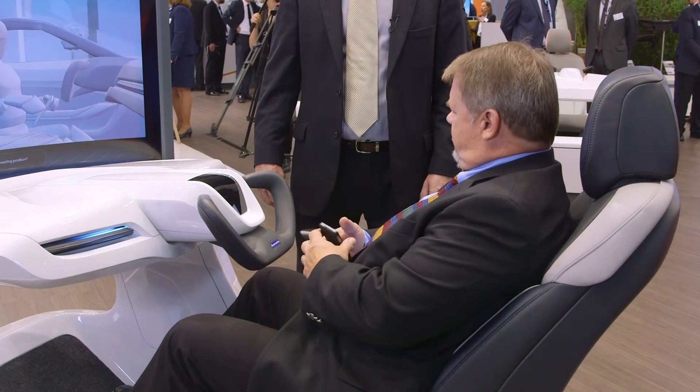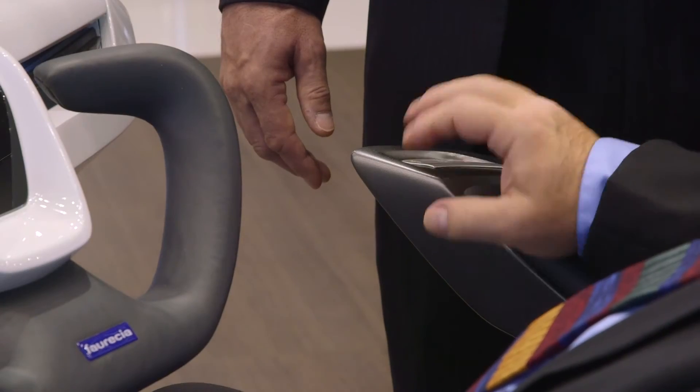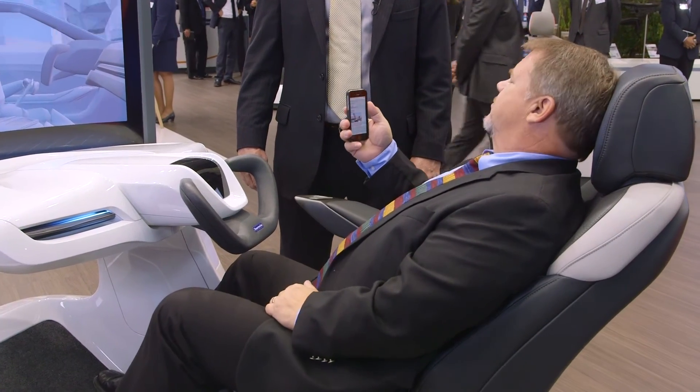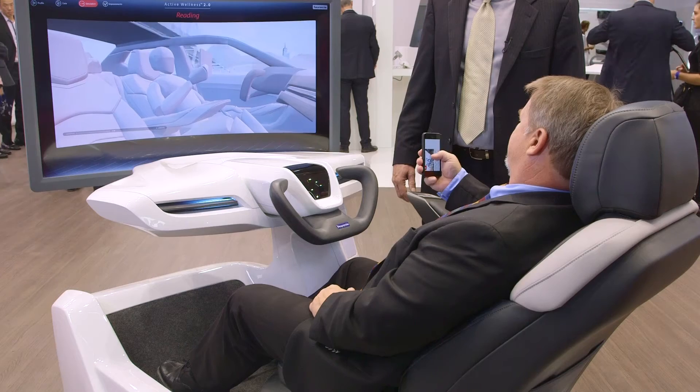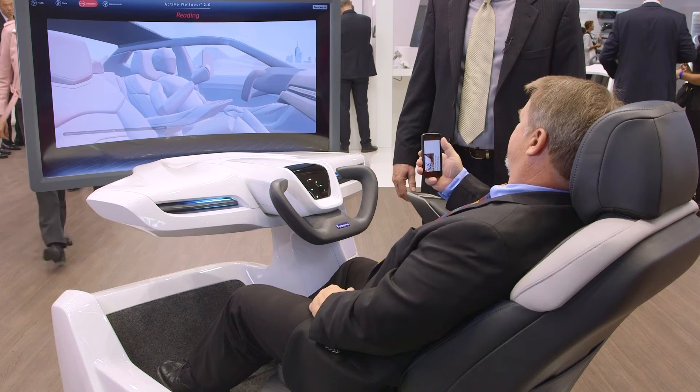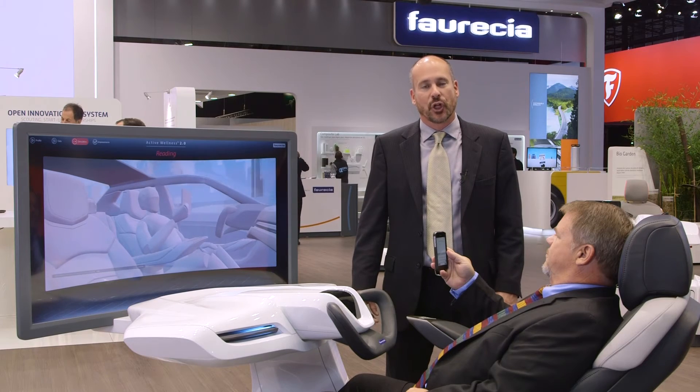The system suggests a change, and if Dale accepts, it automatically reclines, puts his head in a position that's more aligned, raises his arm, and creates a much more comfortable position for looking at a device.